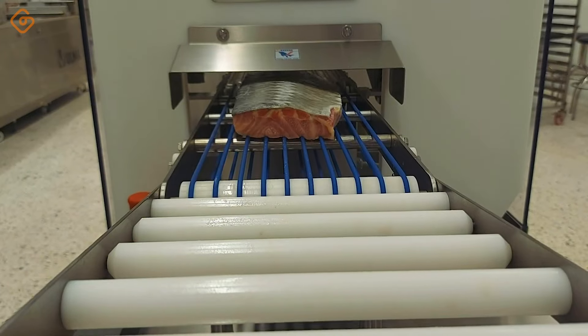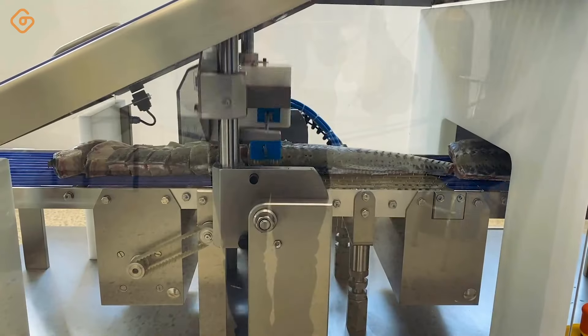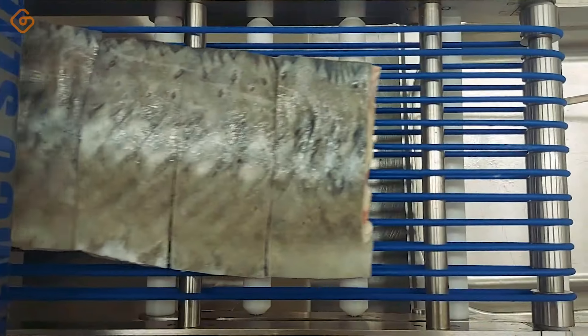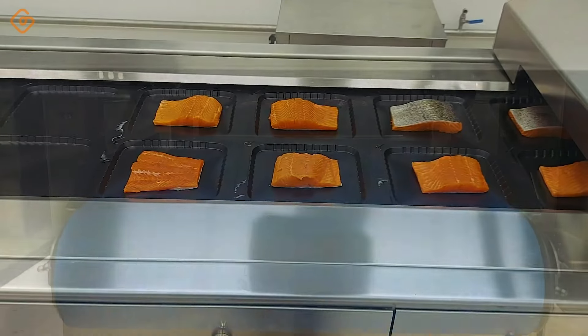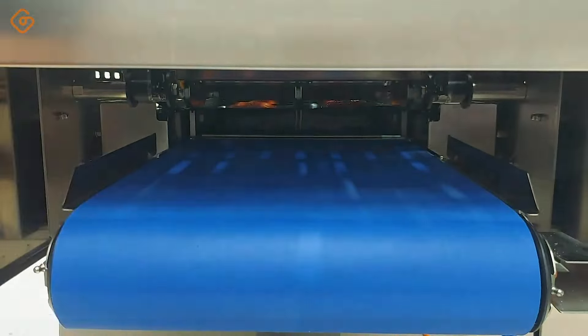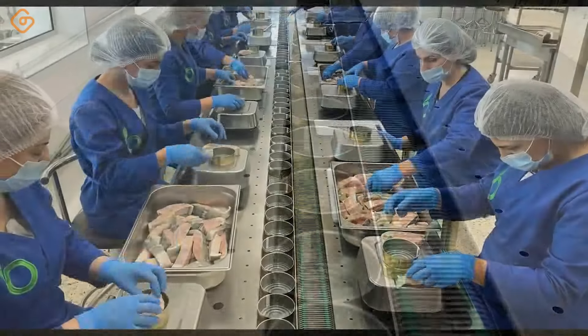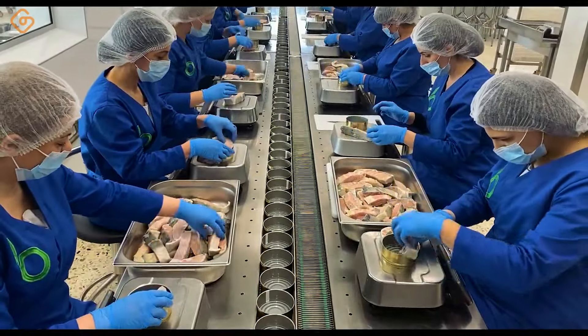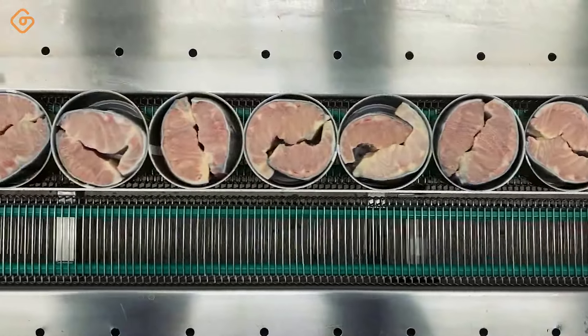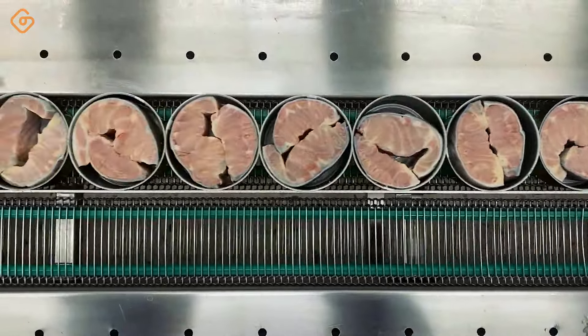Thinly sliced fish on the processing line is a perfect example of the care and precision that goes into food production. Each slice of fish is cut with uniformity and precision, creating attractive portions that are easy to use in everyday cooking. The automatic process of thinly slicing fish not only saves time, but also ensures uniformity in the final product, making cooking easier and meals richer and more attractive.